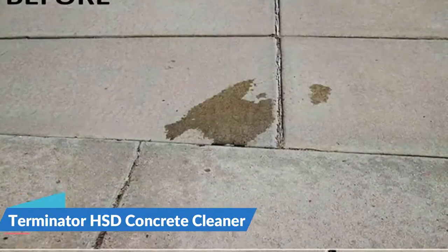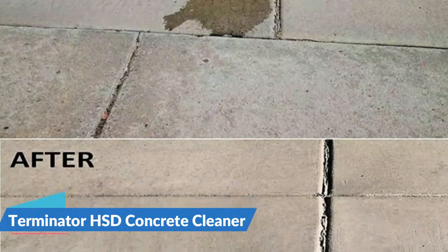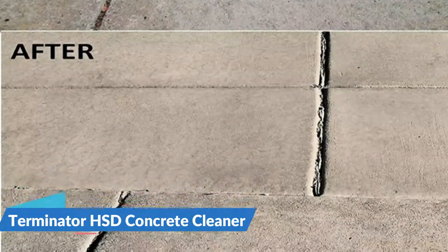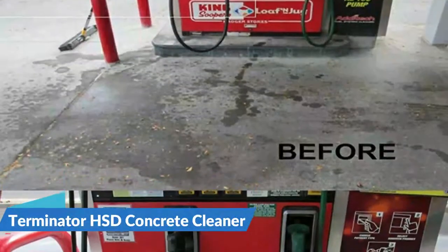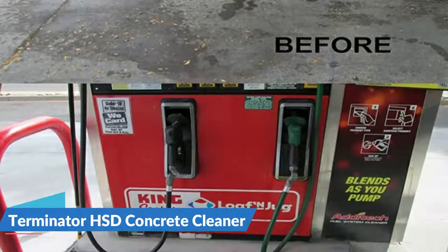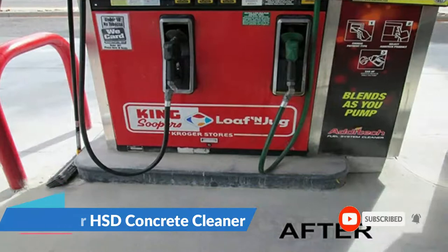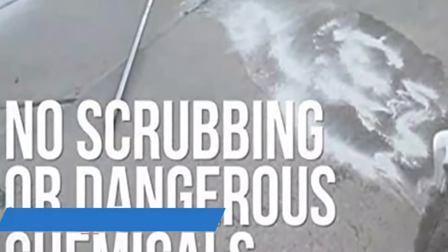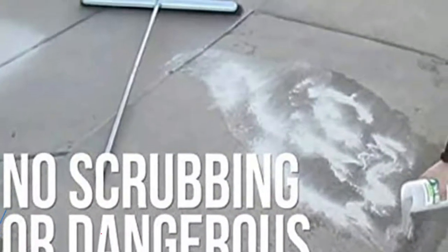Terminator HSD is inexpensive. With just a small amount of powder, you can clean large stained surfaces. Unlike liquid cleaners that require large portions, Terminator only requires a small amount of powder spread over large stained surfaces. Simply sprinkle a small amount of powder over the oil surfaces and apply a small amount of water to keep it wet. There is no need for scrubbing or removal, saving time that would otherwise be spent on post-cleaning.